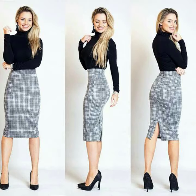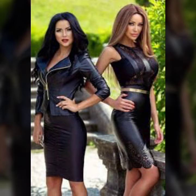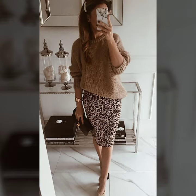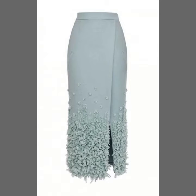Today our video is all about pencil skirts. We have posted many videos on pencil skirts and we are bringing another one with different and more elegant and modern designs. As you can see in this video, these are all very beautiful, classy, and elegant designs.